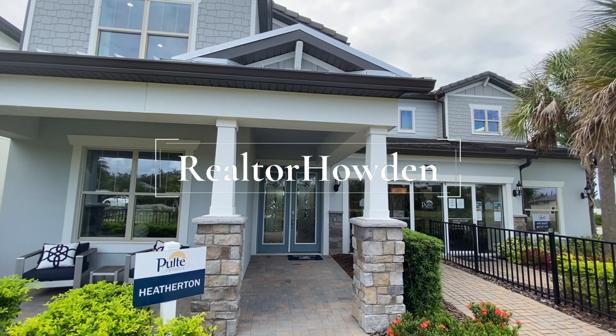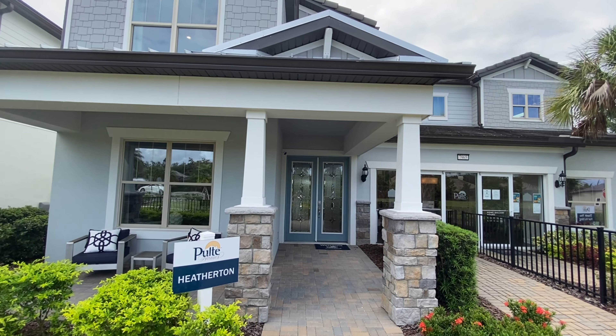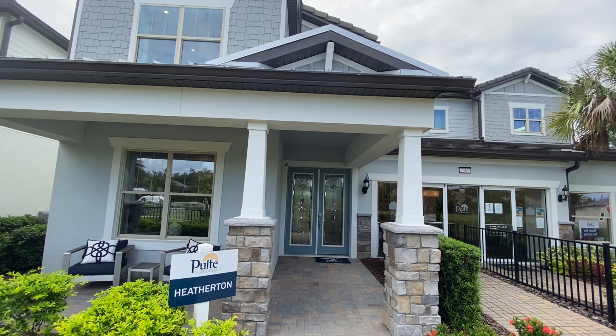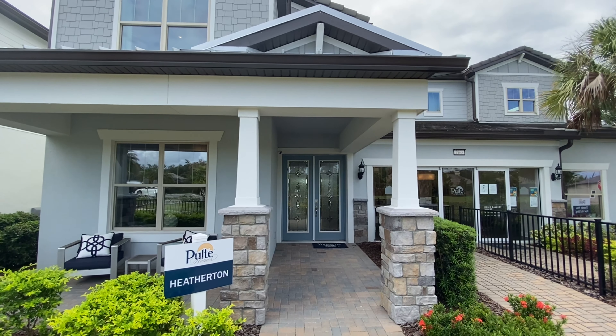Hi, good morning guys. Today we're at Pulte Homes in Dr. Phillips. This is the Heatherton model. It's four to six bedrooms, three and a half bath, 4,200 square feet, starting at $731,000. Let's go ahead and take a tour.